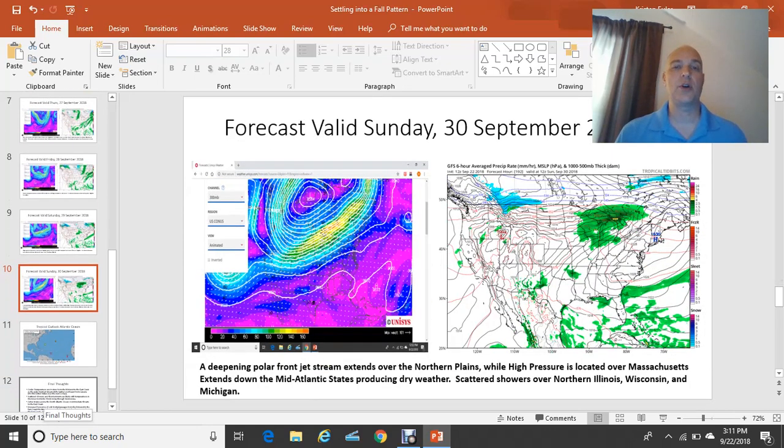Then Sunday the 30th of September: the high-pressure system will ridge down as a 1030 millibar high — fairly strong — from Massachusetts, ridging itself all the way down the east coast, producing dry and pleasant weather. At the present time, next weekend looks really nice for your plans. The jet stream energy shows the trough dipping down mainly into the northern plain states of the Dakotas into Nebraska, so most of the coolest temperatures will remain north of the U.S. border into Canada next Sunday.